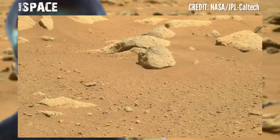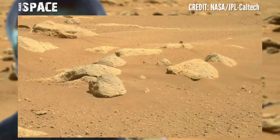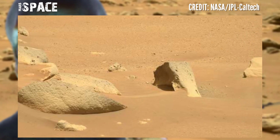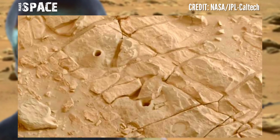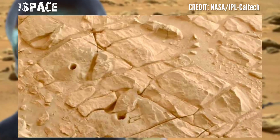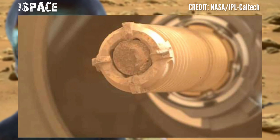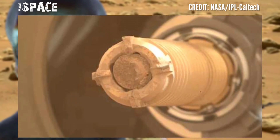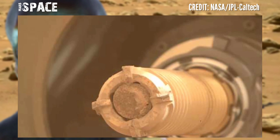NASA's Mars Perseverance rover, using the navigation camera and Mastcam-Z, performed a second extraction of a rock core in the Jezero crater delta, captured on Sol 579, 6th October 2022.